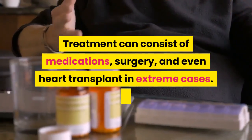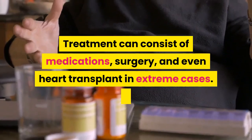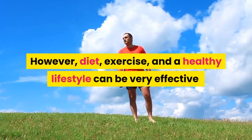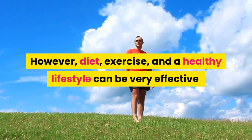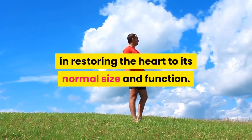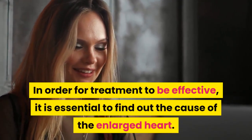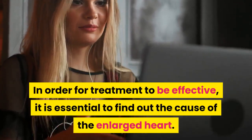Treatment can consist of medications, surgery, and even heart transplant in extreme cases. However, diet, exercise, and a healthy lifestyle can be very effective in restoring the heart to its normal size and function. In order for treatment to be effective, it is essential to find out the cause of the enlarged heart.